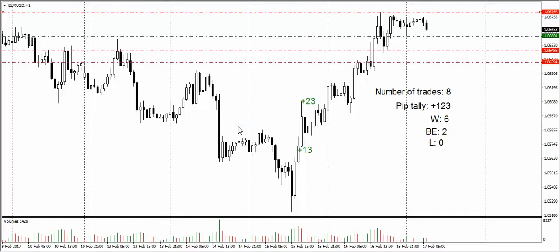Hello traders, welcome to our daily euro dollar trade. We obviously had no position trigger yesterday. Price just kept marching on up and that's quite fine.